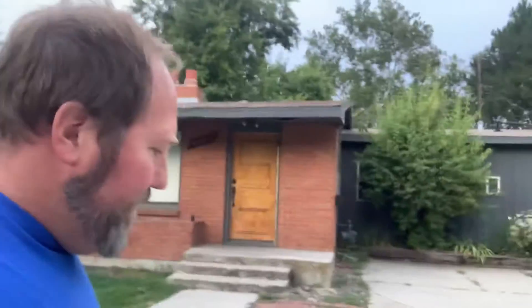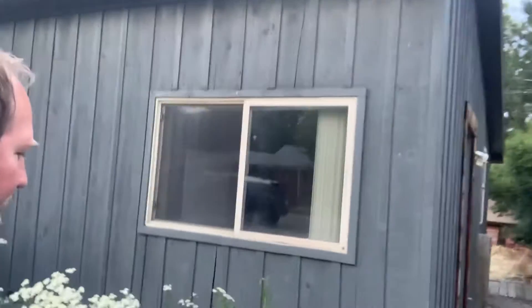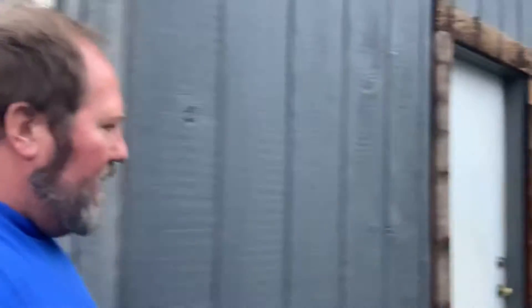Now walk out a little bit. You can see the house. There's the house. There's the side unit. Cruise along over and take a look here. Here's the side door to the side unit.